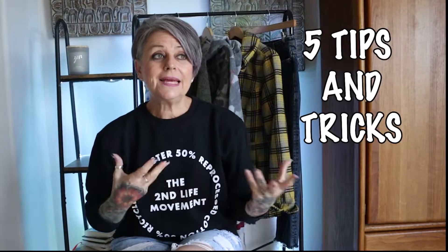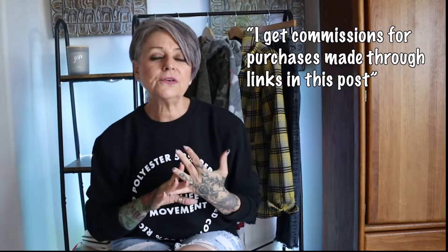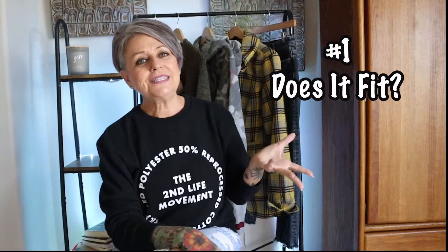I have to figure out what items I'm still going to wear and what items I need to donate to charity. I purge my closet at least two to three times a year and I've gotten pretty good at it. I have five tips and tricks that tell me whether to keep something or donate it. I also put some Amazon links down below for storage items to help you purge and organize your closet, so don't forget to like and follow.